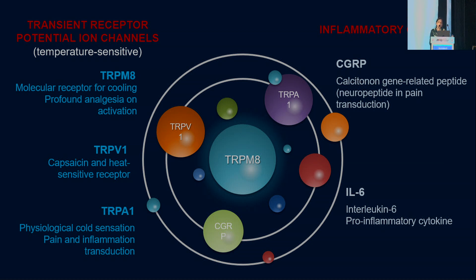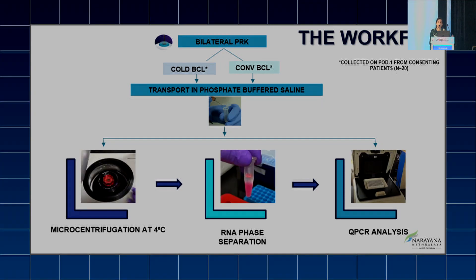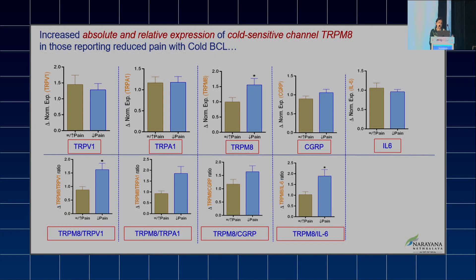The other inflammatory genes involved in the pain pathway are CGRP and interleukin-6. We collected the BCLs, performed microcentrifugation at 4°C, followed by RNA extraction and quantitative PCR analysis. We found no significant difference in nociception-associated factors between the two groups, but interestingly there was an absolute and relative increase in TRPM8 expression in the cold BCL group.